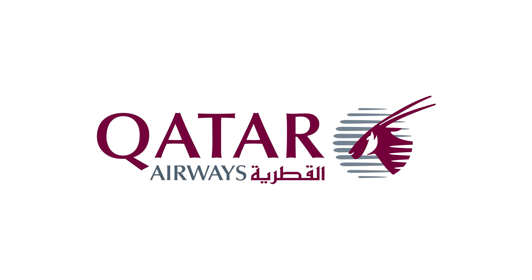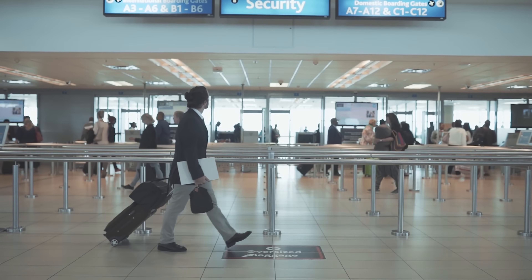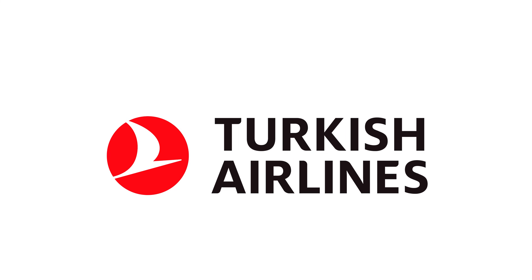Number three: Qatar Airways. Passengers transiting through Hamad International Airport in Doha with Qatar Airways also do not require a transit visa. That's another solid option to consider.